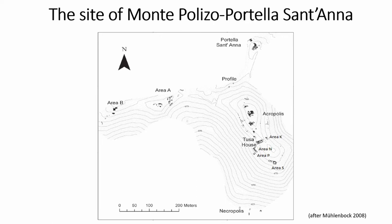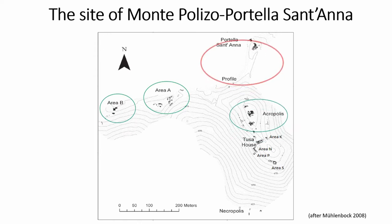Excavations carried out between 1999 and 2006 uncovered a settlement built at the highest point of the hill and along the slopes. Three main areas were excavated: Area A, Area B, the Acropolis, and Portella Santana, which is the focus of this paper.